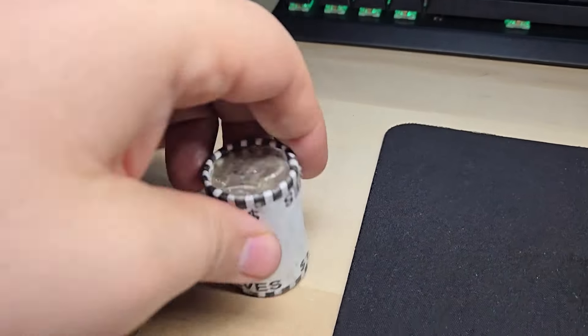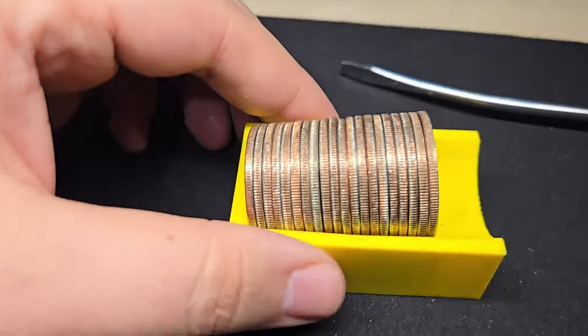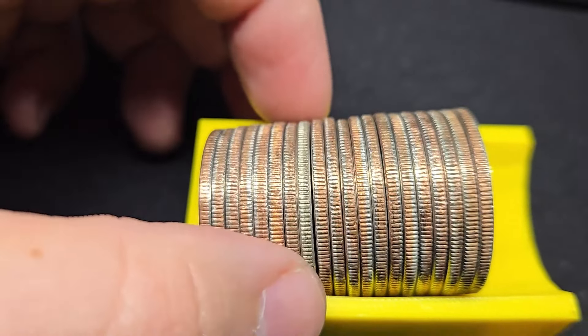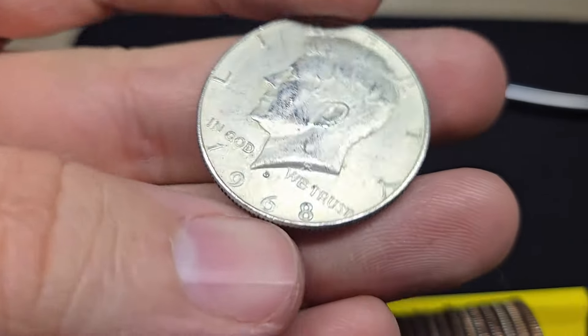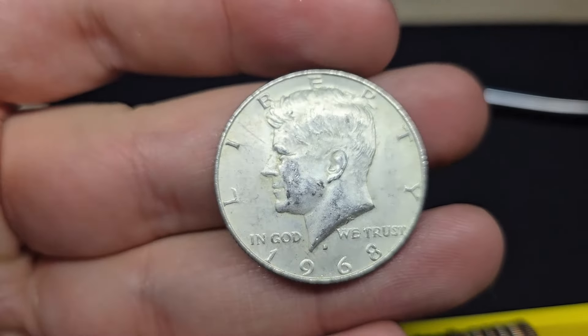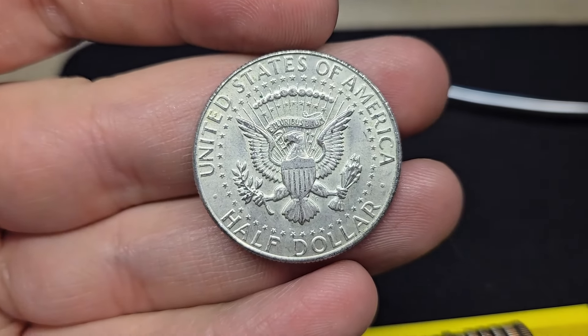I'm going to open up the ender roll last, but on roll number 13 that's looking like a silver — I'm going to guess a 40-percenter. And just like the ender, it's a 1968 Denver. Nice, now we have two silvers guaranteed for the box.